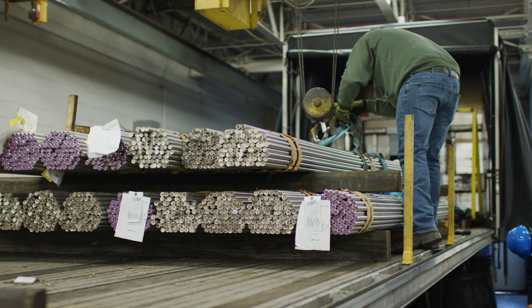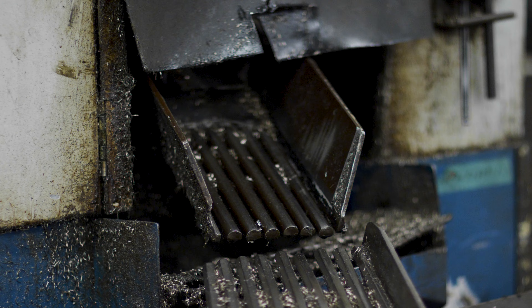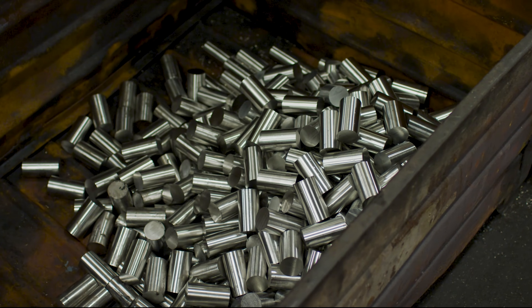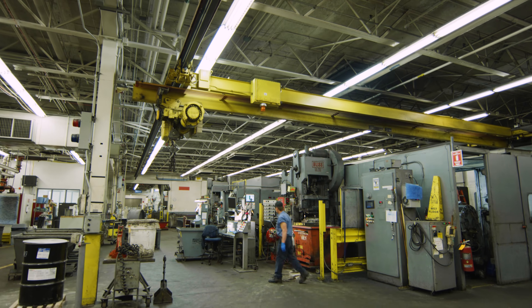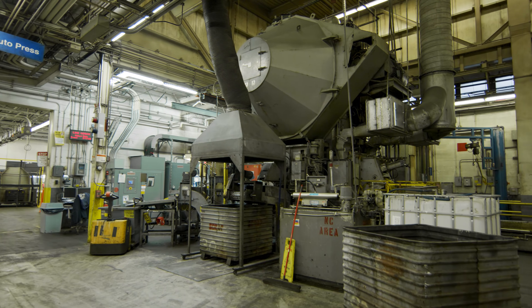Once arriving at impaction, raw material goes through cutoff saws or a hydraulic shear station to be cut into shorter pieces called billets. From there, bar is fed into our forging equipment. The forging area is loud as three different styles of forging equipment including impactors, presses, and a massive auto press are constantly at work.